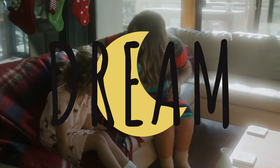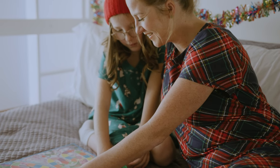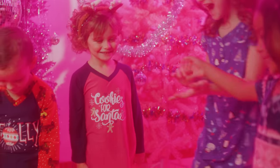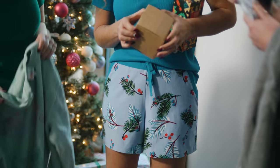I am so excited to introduce you to LuLaRoe's new dream holiday collection. This is the first time ever LuLaRoe is introducing pajamas. We have three new styles for adults and two new styles for kids in our new Mini-Me collection. We have the Kimbry and Rosie nightshirt dress, the Heather and Holly pants set, and the new Carol short set.